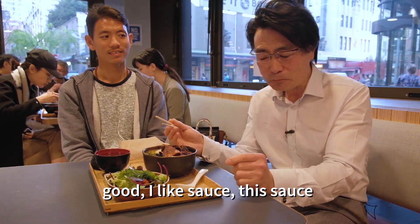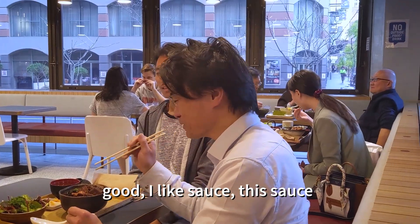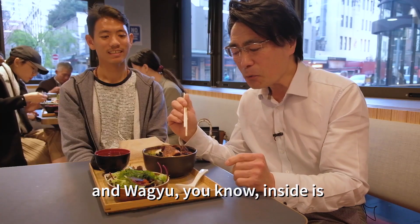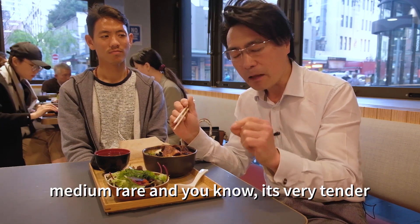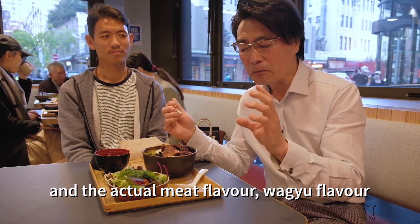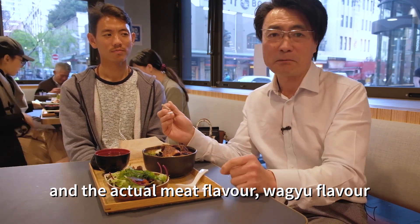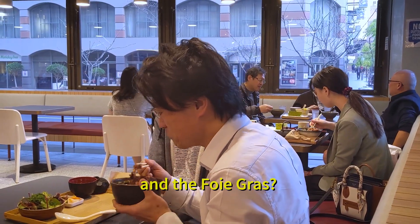Let me introduce you to our signature dish at Dopa. We have the ultimate donburi with wagyu, the chopped tail flap, foie gras, and Japanese rice. And it comes with a little bit of miso soup and salad.